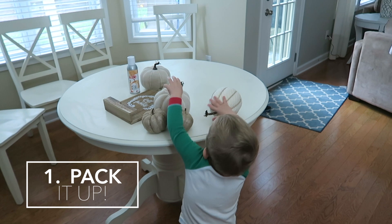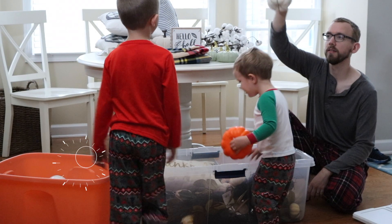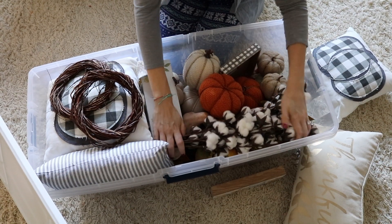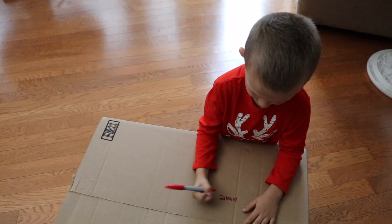First is packing it up, which goes about like you'd expect with a toddler. We make putting away the fall decor a game, gather everything from around the house, and centralize it in one location. And the biggest thing we do every year is purge what we no longer love.